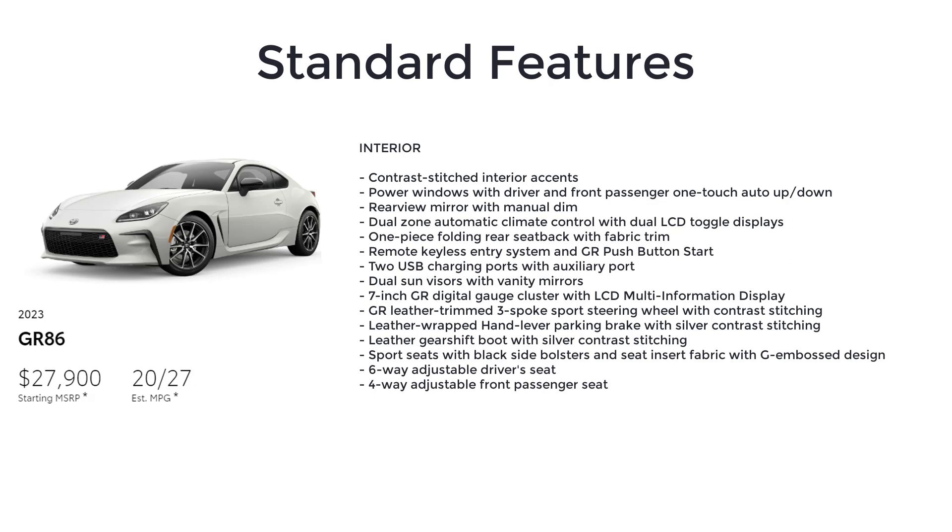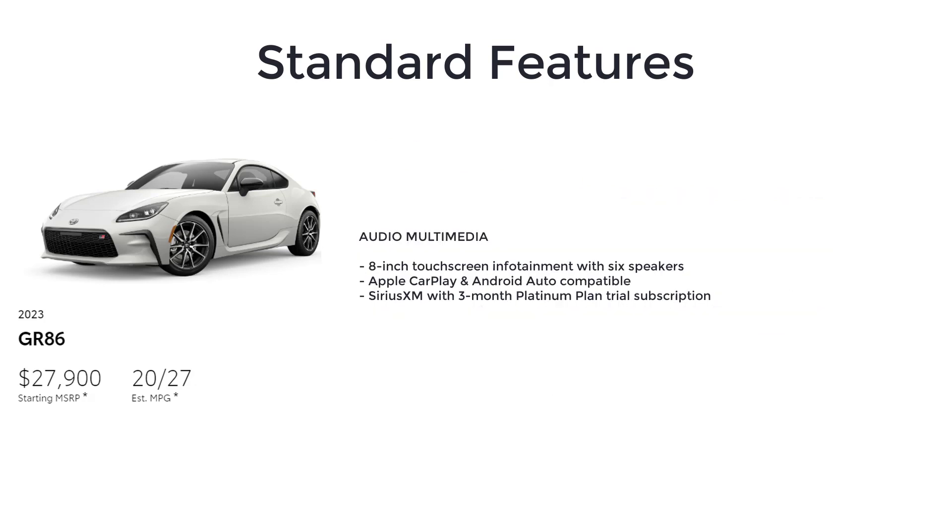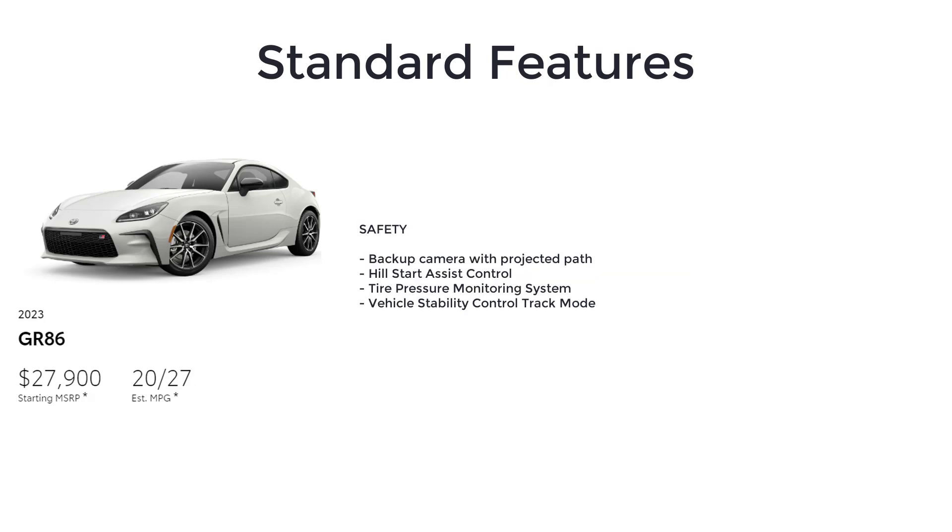Additional base features include remote keyless entry system with GR push-button start, two USB charging ports with auxiliary port, dual sun visors with vanity mirrors, 7-inch GR digital gauge cluster with LCD multi-information display, GR leather trim three-spoke sport steering wheel with contrast stitching, leather-wrapped hand lever parking brake with silver contrast stitching, leather gearshift boot with silver contrast stitching, sport seats with black side bolsters and seat insert fabric with G-emboss design, six-way adjustable driver's seat, four-way adjustable front passenger seat, eight-inch touchscreen infotainment with six speakers, Apple CarPlay and Android Auto compatible, Sirius XM with three-month Platinum Plan trial subscription, backup camera with projected path, hill start assist control, tire pressure monitoring system, and vehicle stability control track mode.